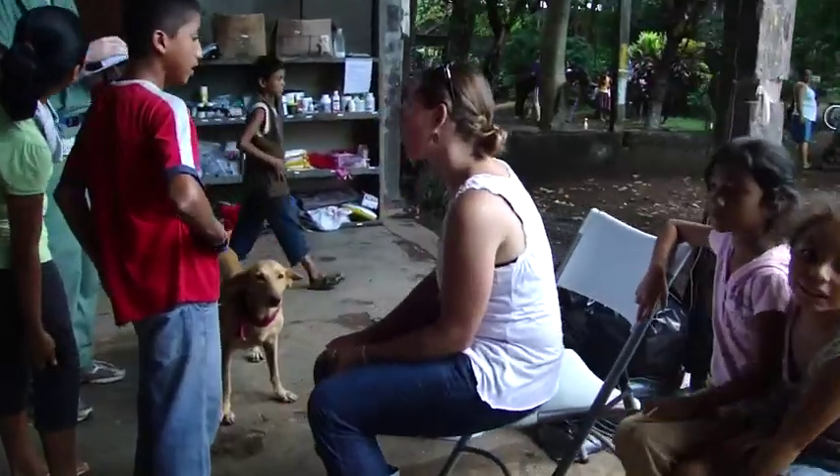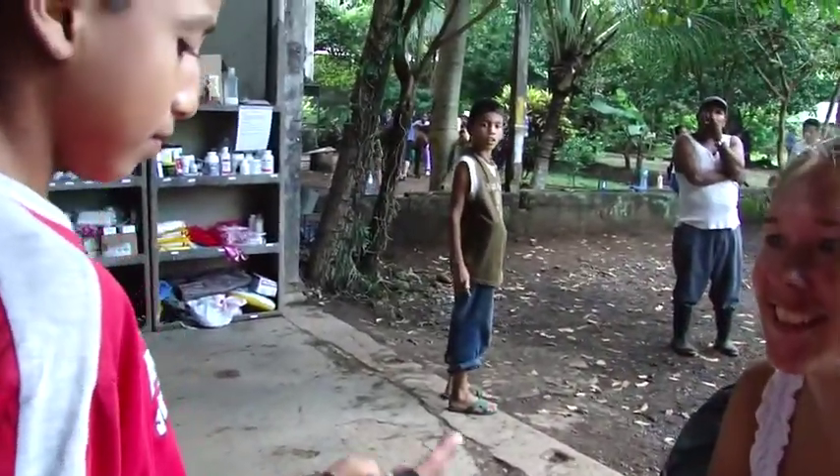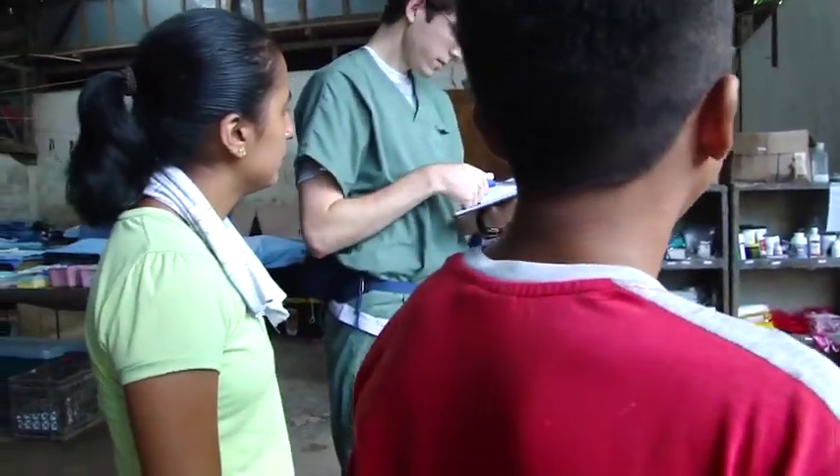Good morning. How are you today? This is our Peace Corps volunteer. We're doing a little video for the clinic. What are you doing here with us today? I'm helping translate. You're one of the translators. Communication skills back in the United States are very important, so when we land at these communities, we can communicate a lot better. We also have some of our bilingual students here translating as well.